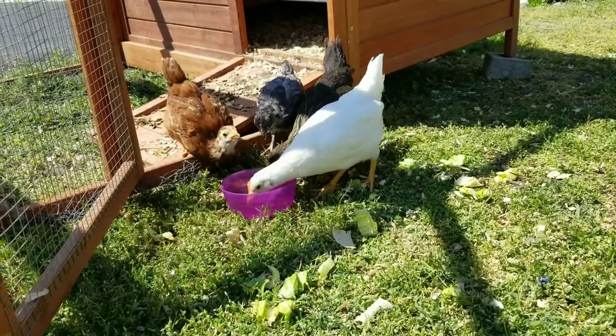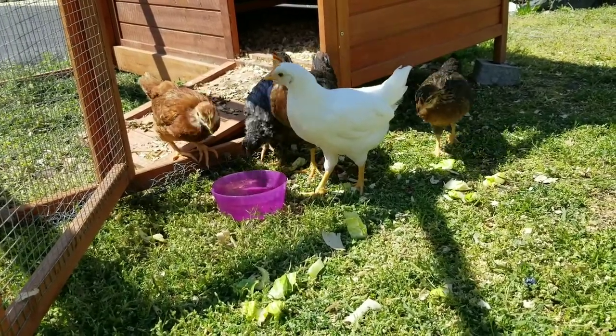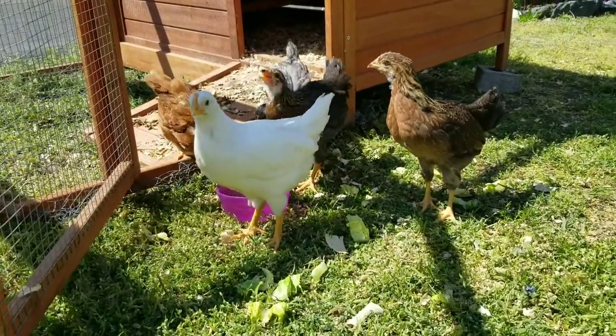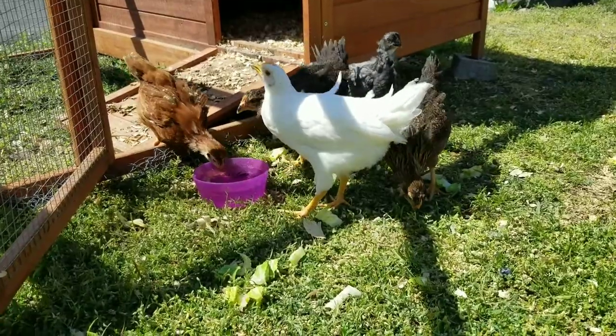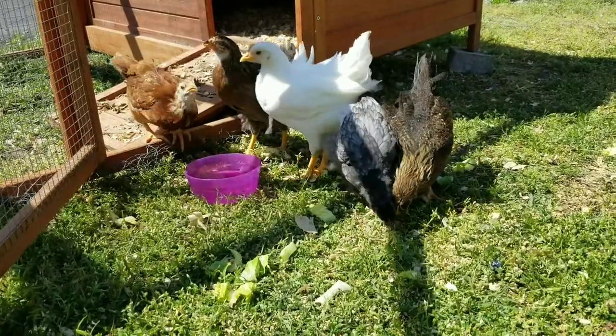The two youngest still have fur — like furries still. It's funny. When did they hatch? I bought them from Farmers and Planners. I'm not sure when exactly — I'm guessing a month ago, and maybe five weeks for one and four for the other. The gray and white one and the orange-ish one are the newer two.